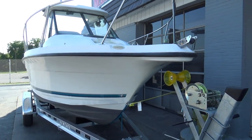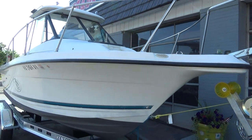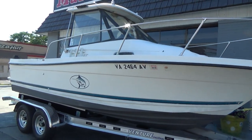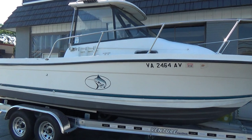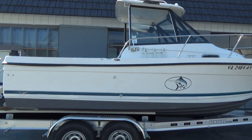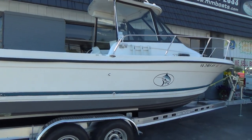Hey, good afternoon everyone. We want to do a quick video of the boat that just came in. This is going to be a dry video — we just don't have the time to put her in the water at this point. But this is a 1999...